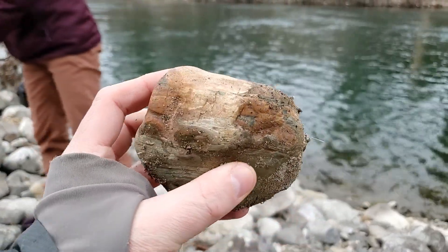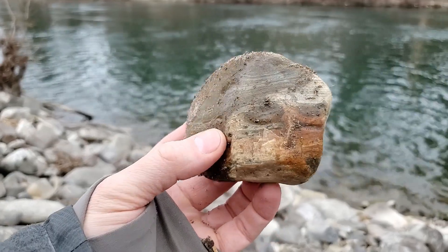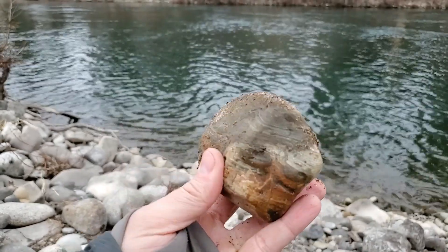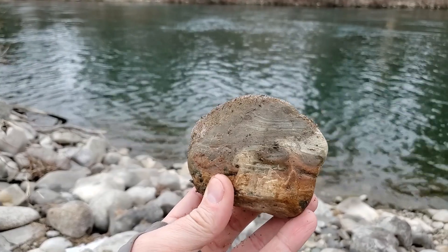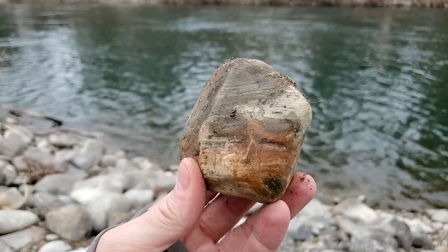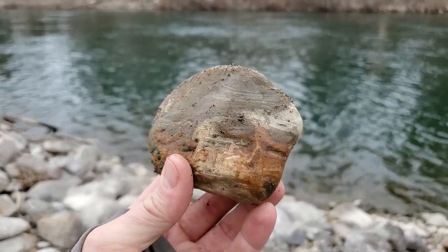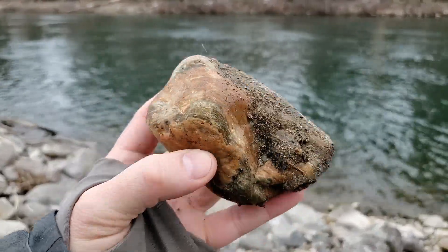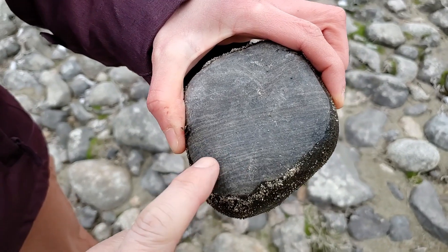A lot of these rocks are gonna be argillite, and this argillite comes from the Belt Supergroup. If you go upstream from Spokane, that's one of the types of rocks that come out of that unit. It was about 1.4 to 1.1 billion years old. I can kind of get why somebody would see this, see the lines in it, and think petrified wood. Generally speaking, a lot of people don't spend a whole lot of time thinking about sedimentary rocks.